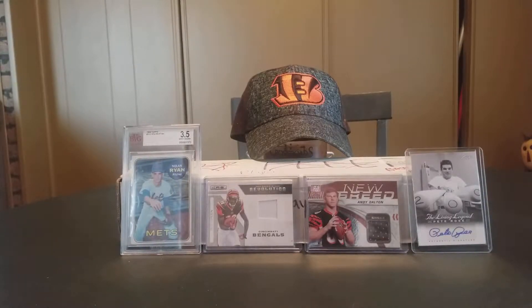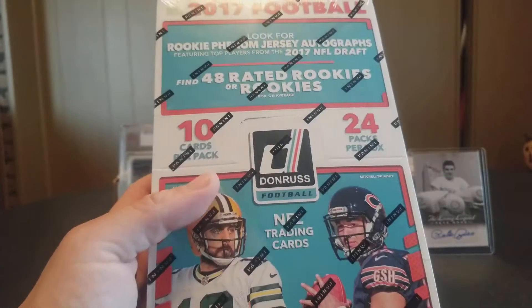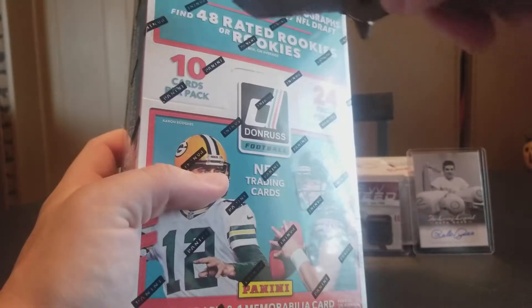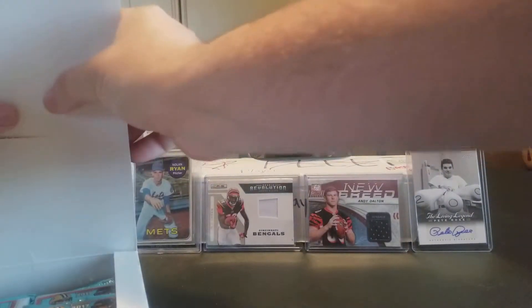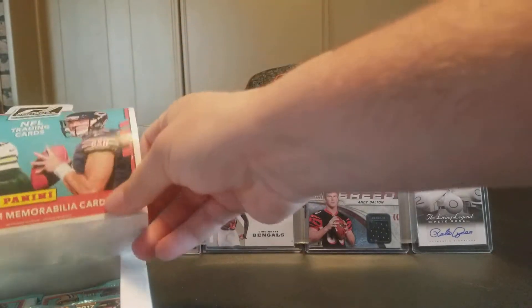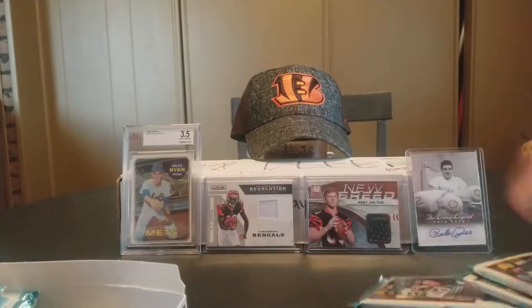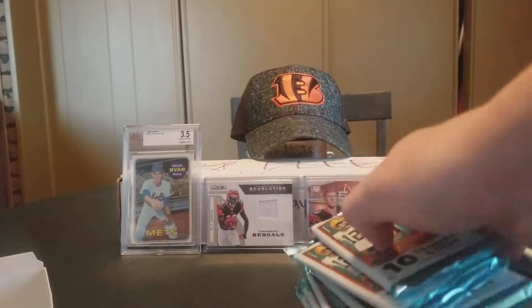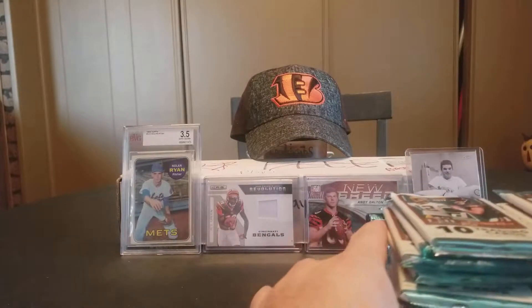Hey, what's up YouTube, Carter and Kane Sports Cards back with another break. Today we're doing 2017 Donruss football hobby box. There are 24 packs per box, 10 cards per pack, you get one auto and one memorabilia card. So it's gonna be a lot of cards, let's just get right into it.